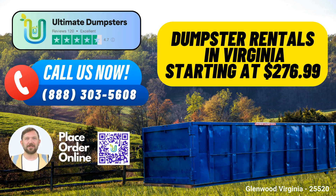The benefits of using Ultimate Dumpsters in Glenwood, Virginia. Variety of Dumpster Sizes: We offer a range of dumpster sizes including 10-yard, 12-yard, 15-yard, 20-yard, 30-yard, and 40-yard options, ensuring you have the right size for your specific needs.